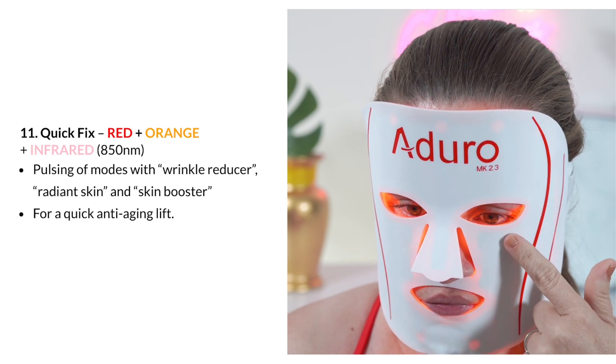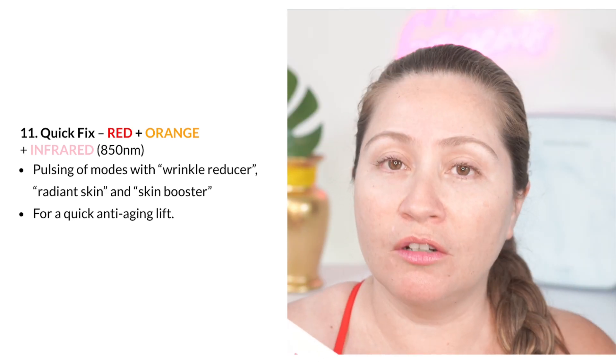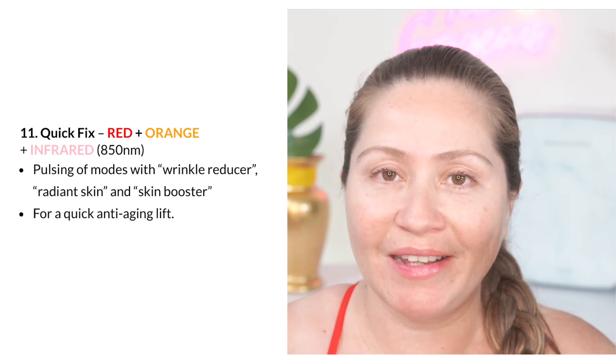This setting also really helps with skin glow, and again, you can combine it with all the other Adoro settings, but using this will really amp up your anti-aging results.